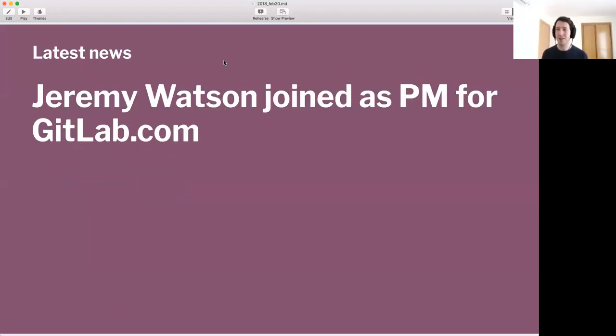So latest news — not a lot, but very important. Jeremy joined as the product manager for GitLab.com. Just getting started, incredibly overwhelmed with all the new things, but now you know who to find for anything related to GitLab.com, its subscriptions, and things that are specific to it. Welcome, Jeremy.